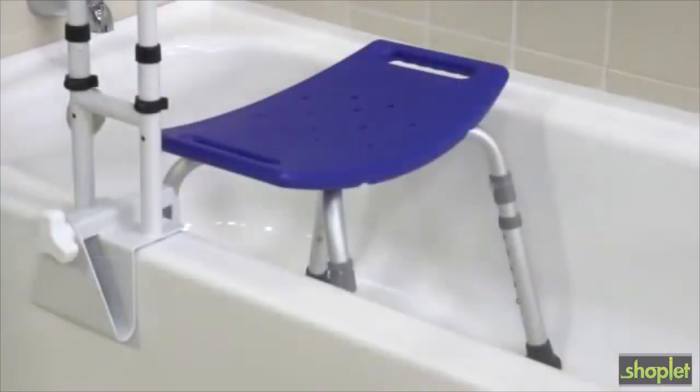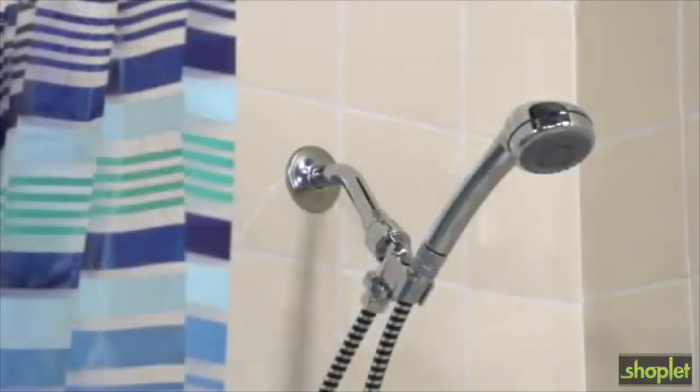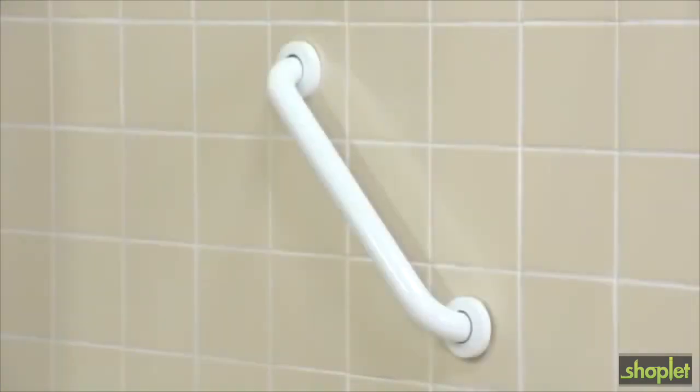You may want to consider the use of a shower chair along with a shower sprayer, bath mat, and grab bars for additional safety in the bathroom.